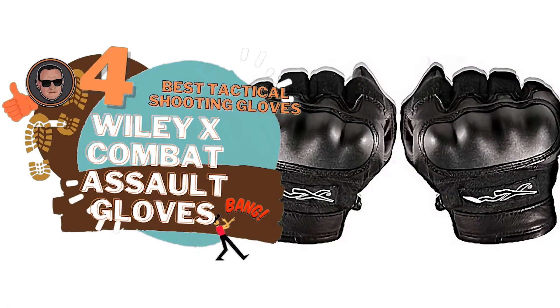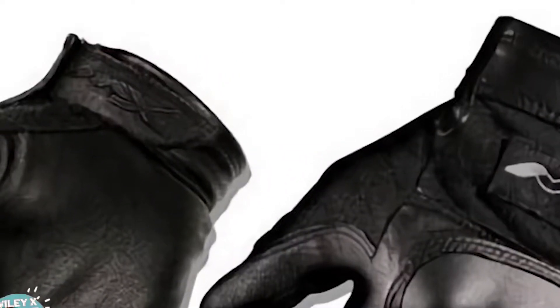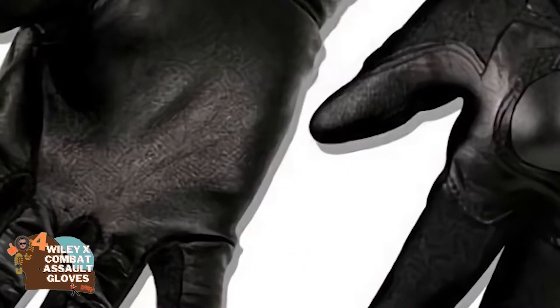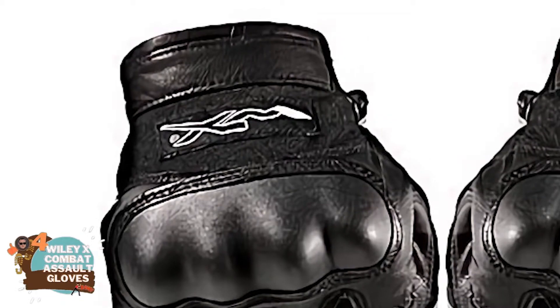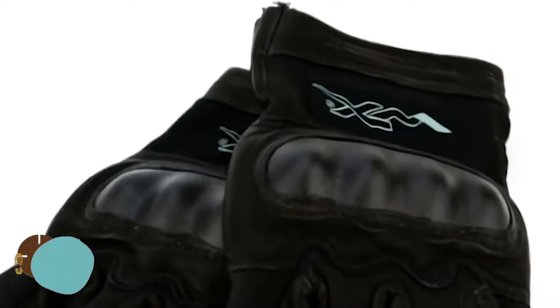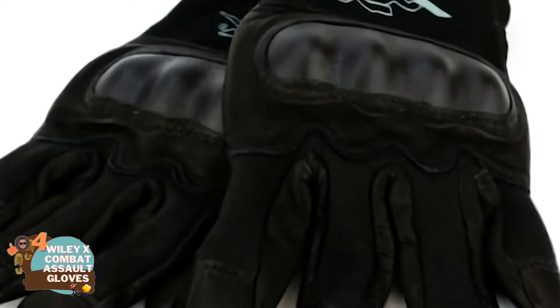Next we have the best tactical shooting gloves: the Wiley X Combat Assault Gloves. These will be perfect for shooters who are concealed carry practitioners, law enforcement officers, and even competitive shooters. Regardless of how you use your firearm, you'll have a pair of gloves that will be useful for any kind of shooting. Not only that, you'll have a pair of gloves that are proven tough for as long as possible.